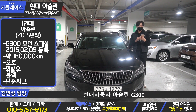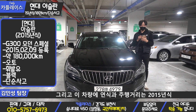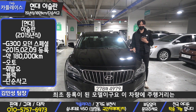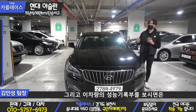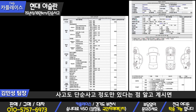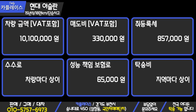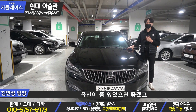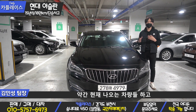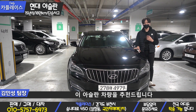이 차량의 자세한 정보를 말씀드리자면, 현대자동차 아슬란 G300 모던 스페셜 등급에 속하고 있는 모델입니다. 연식은 2015년식으로 2015년 2월 9일 최초 등록된 모델이고요. 주행거리는 약 18만 킬로 정도 주행한 차량입니다. 성능기록부를 보시면 엔진·미션 문제없고 사고도 단순 사고 정도만 있다는 점 알고 계시면 될 것 같고요. 이 차량의 금액은 1,010만원이라는 부담 없는 금액대를 자랑하고 있습니다. 현재 나오는 차량들과 비교해도 디자인적인 면이나 옵션적인 면에서 뒤처지지 않는 차량이라 아슬란 차량을 추천드립니다.